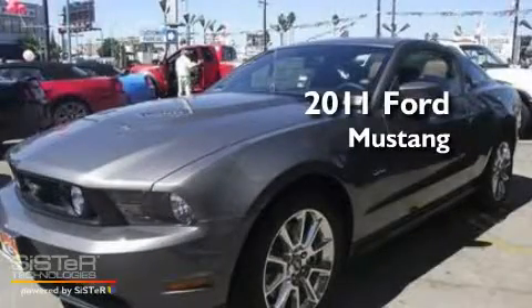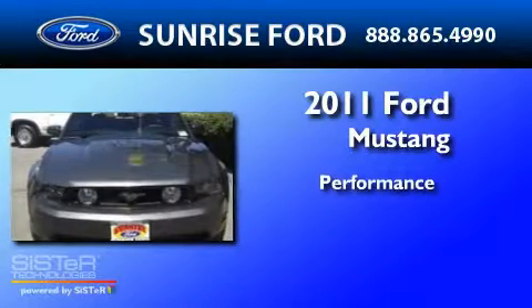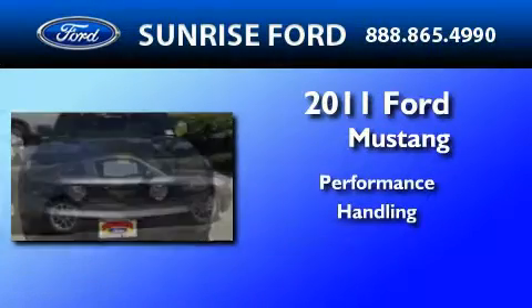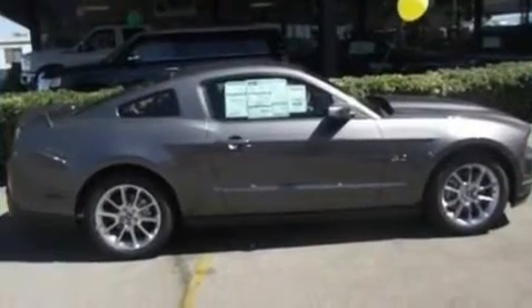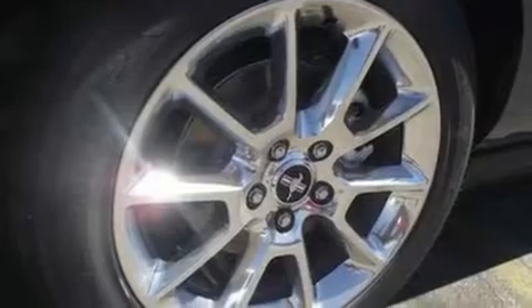This is a brand new 2011 Ford Mustang. Its top features include cruise control, full power accessories, external temperature display, a CD player, a multi-link rear suspension, and four-wheel independent suspension.